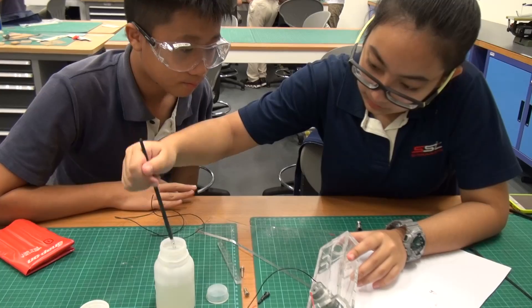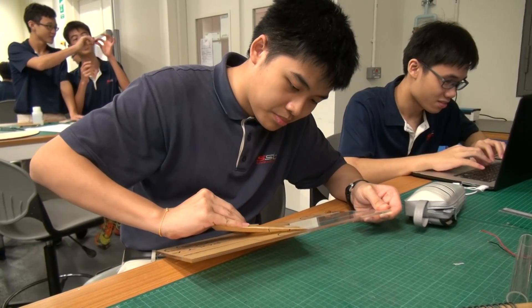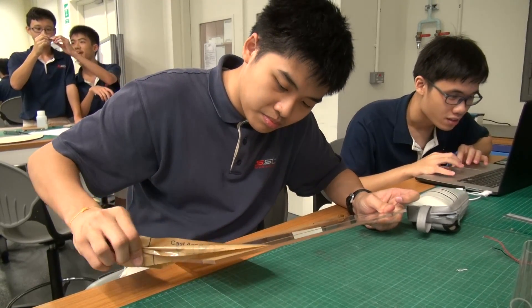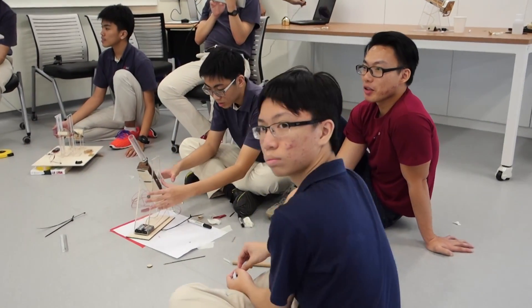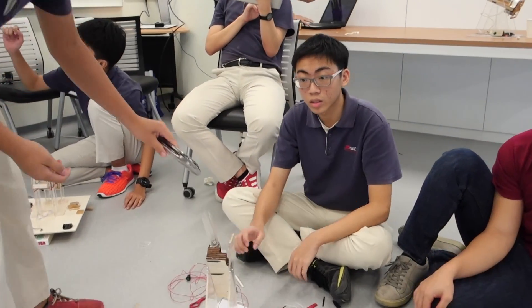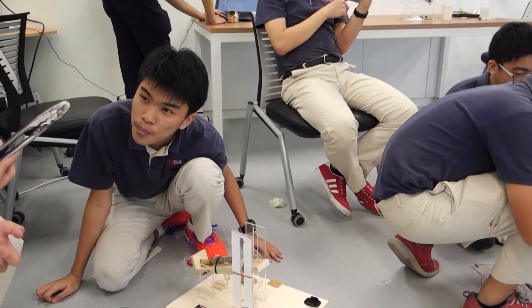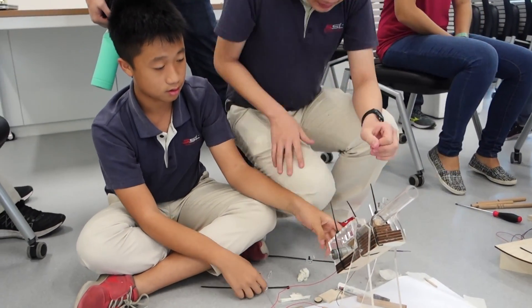I never knew that it was really possible to combine engineering and design so much. I like a bit of both. And when I learnt that it's compulsory to take a liberal arts course in SUTD — such as humanities, literature, geography, or philosophy — I was actually quite impressed, because taking a liberal arts course also allows us to look at things in a different and more creative perspective.